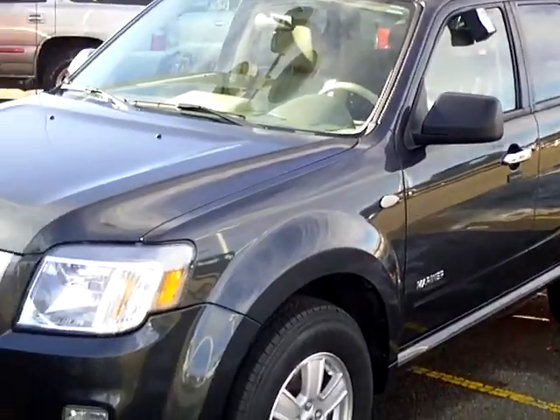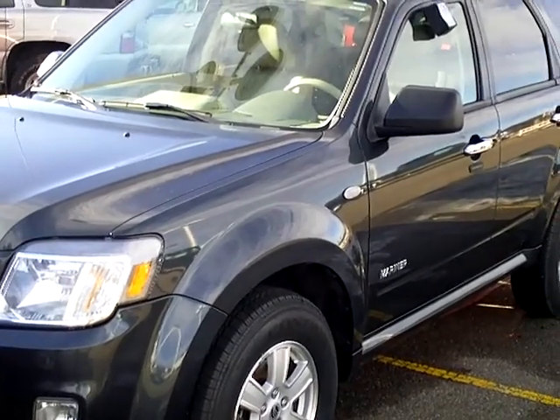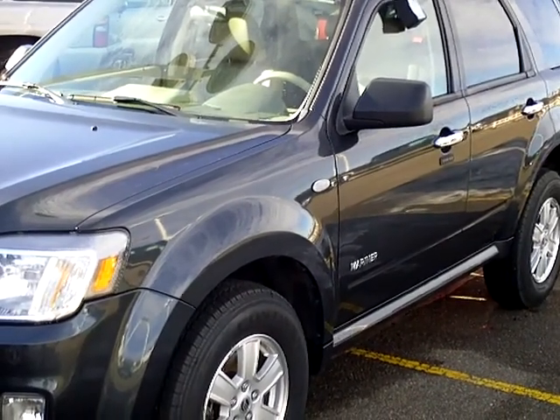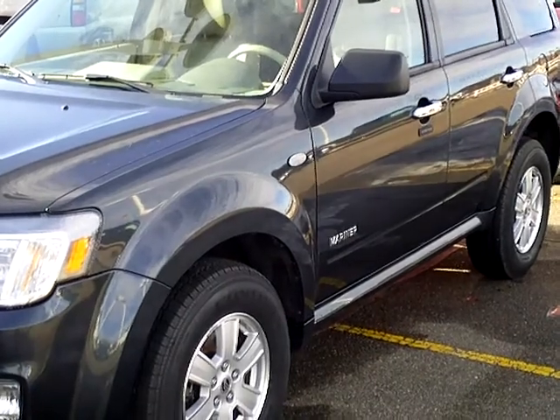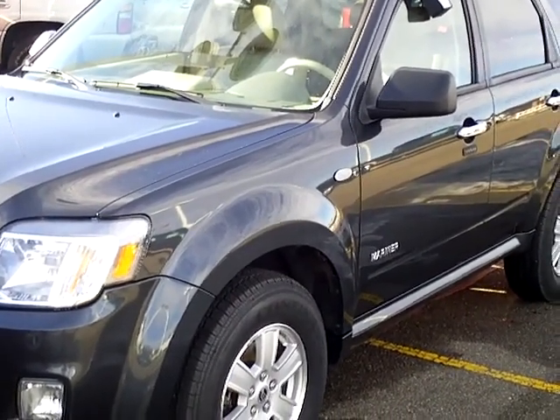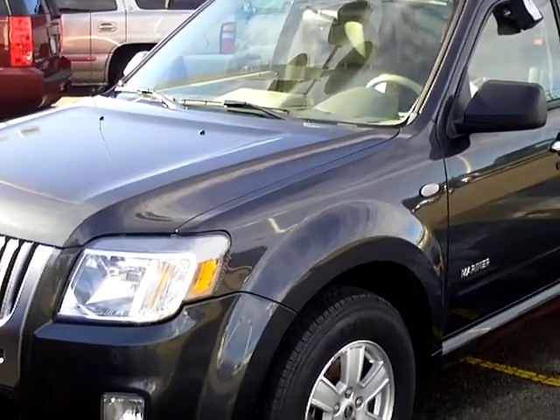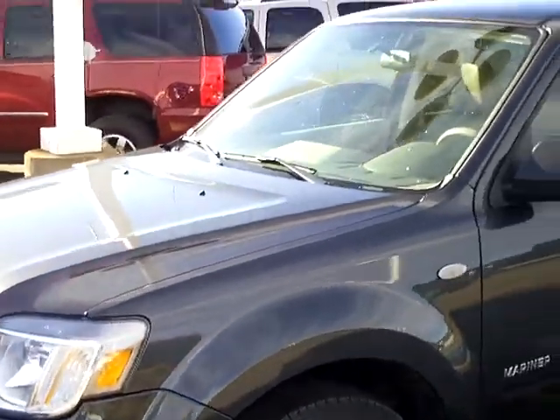Hi, my name is Lee Austin with Mills Ford Brainerd, Minnesota. Today we're looking at a 2008 Mercury Mariner, stock number 1U110128. This vehicle has 87,008 miles on it, very nice condition.